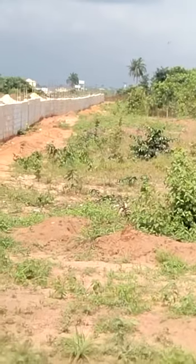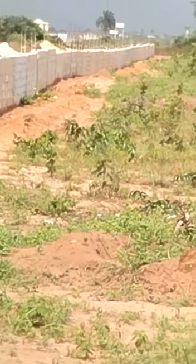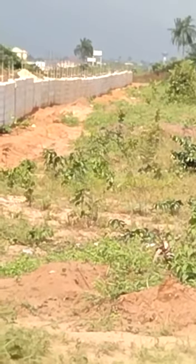All right, so what you're looking at now on your screen is Port-Arcourt Express Road. If you look closely, you will see cars passing. That is Port-Arcourt Express Road.